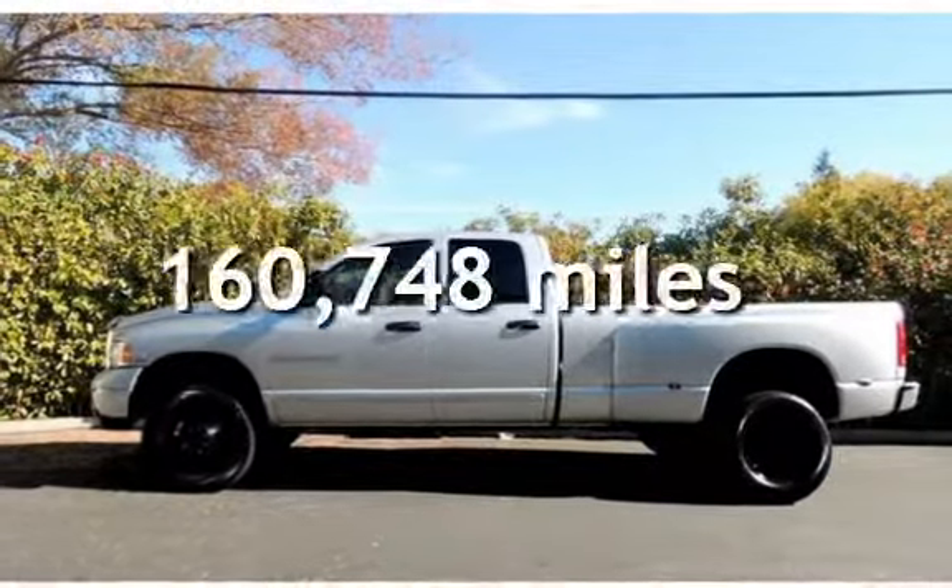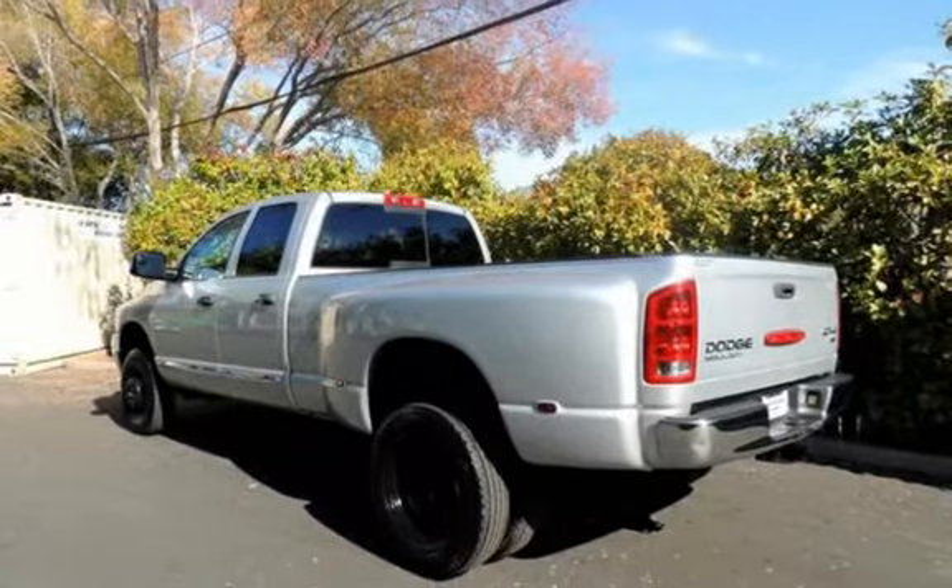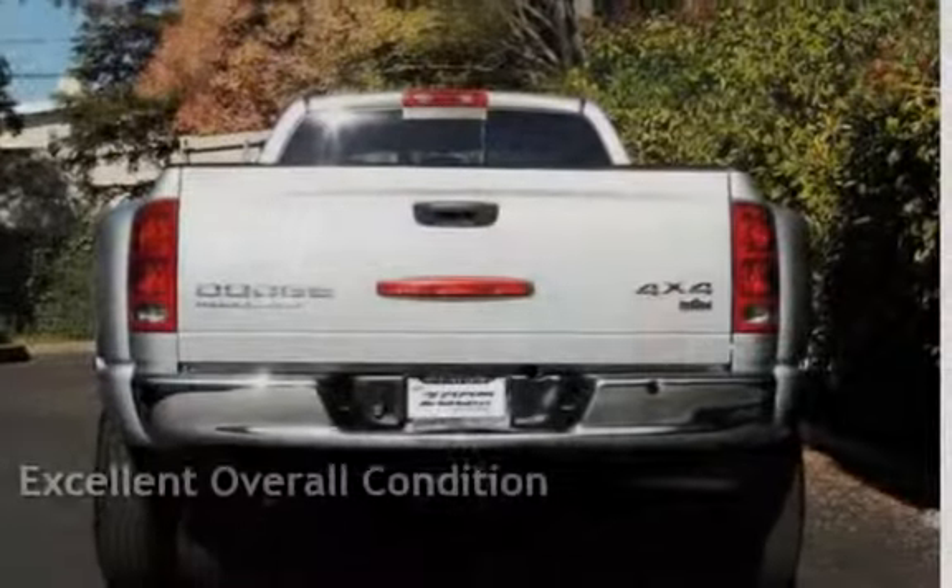This Dodge has less than 161,000 miles on the odometer. This vehicle is in excellent overall condition.